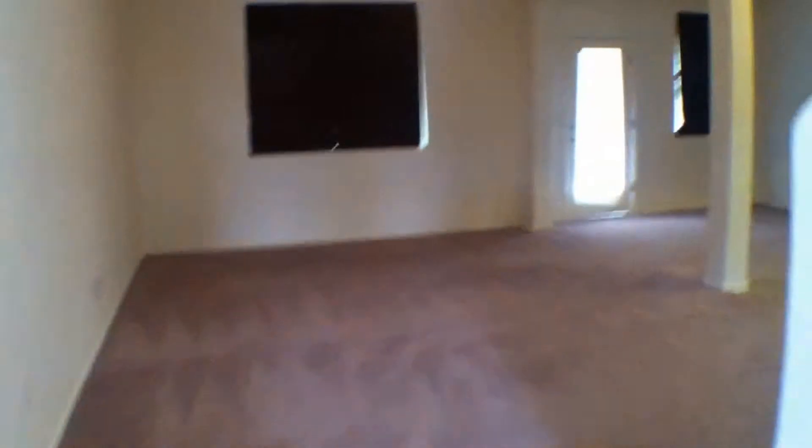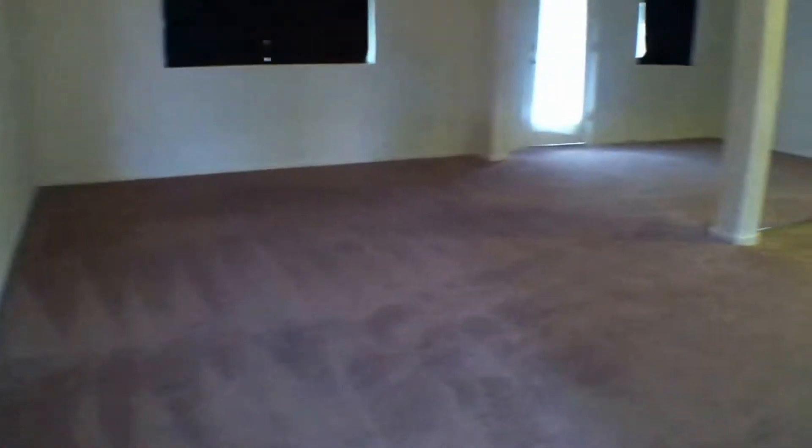Off the entry of the property we have the living room slash dining room area. We have the kitchen area, and down the hall to the left we have a half bath.